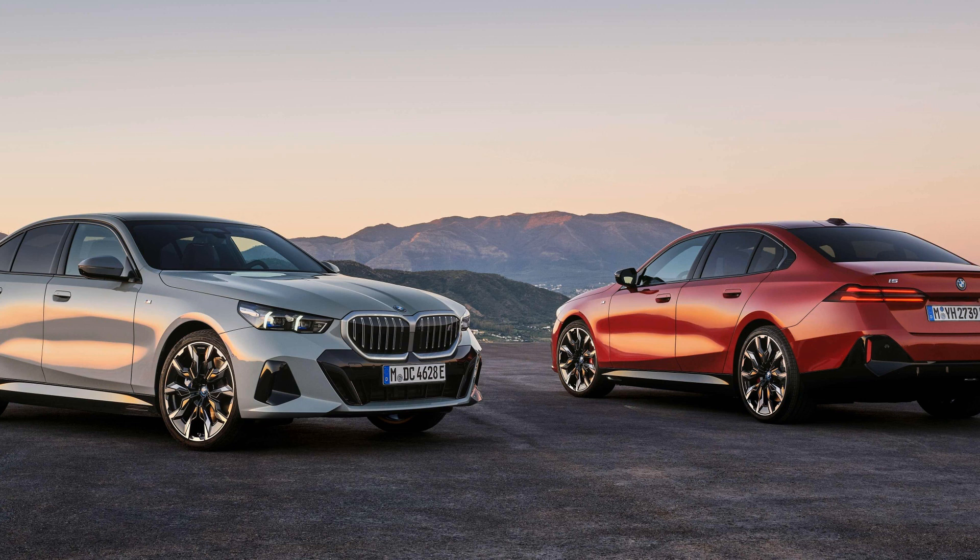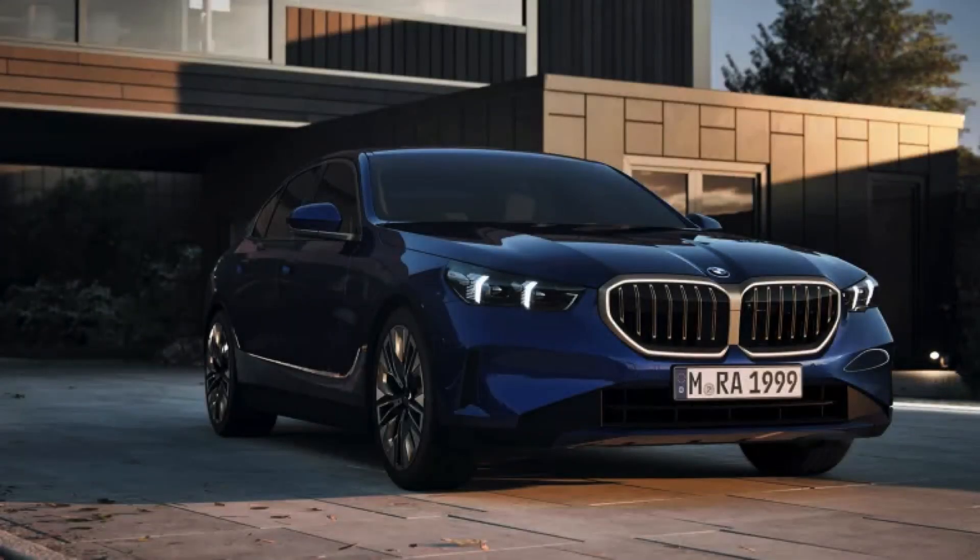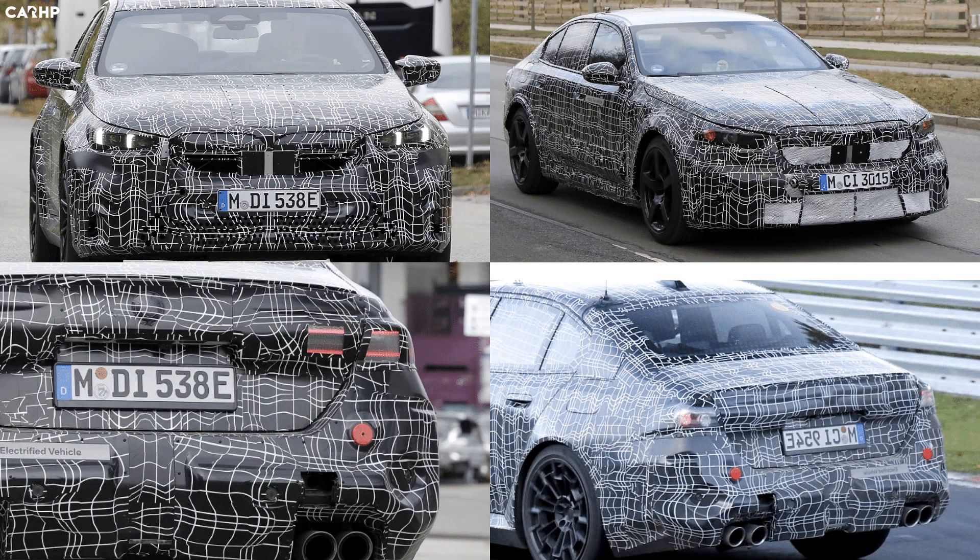The interior of this sedan is roomy and well-appointed, catering to adult riders' comfort needs both in front and rear seats. Genuine leather upholstery remains optional, while vegan-friendly Veganza material is now offered as an alternative. All models come equipped with automatic climate control systems cleverly integrated into dashboard designs that are not visible at first glance. BMW offers various additional packages like the luxury seating package, which includes heated, ventilated front seats with massage functions.